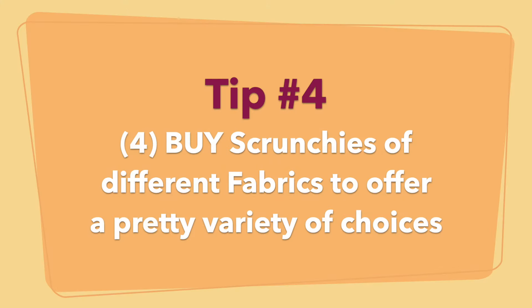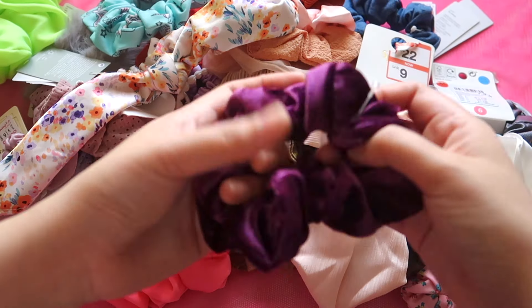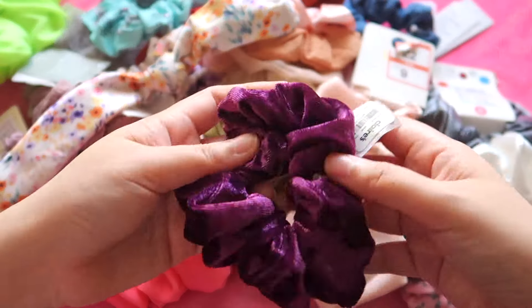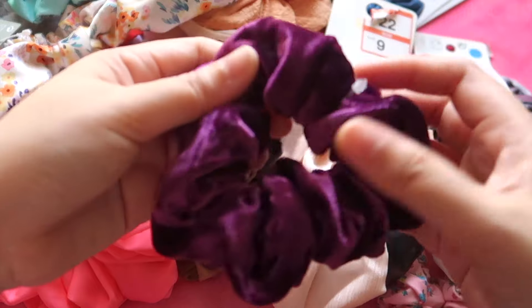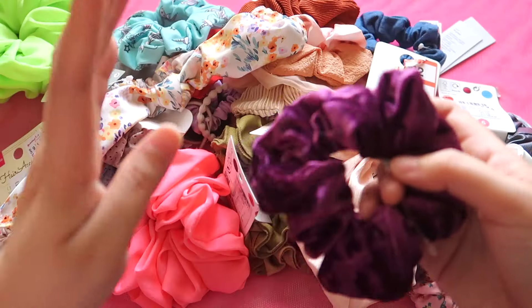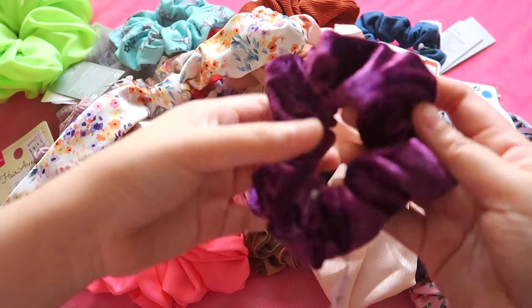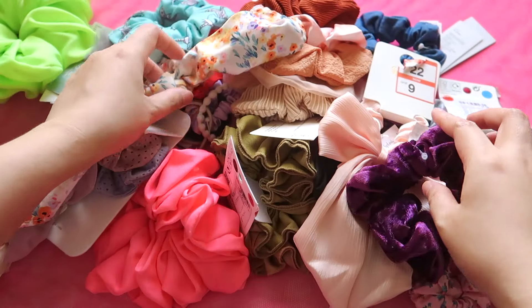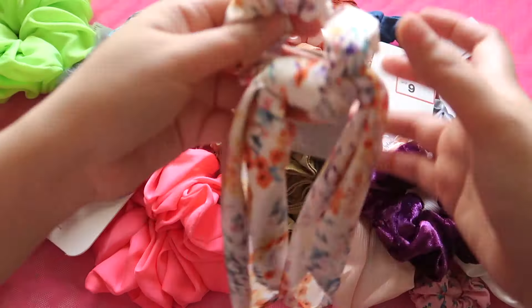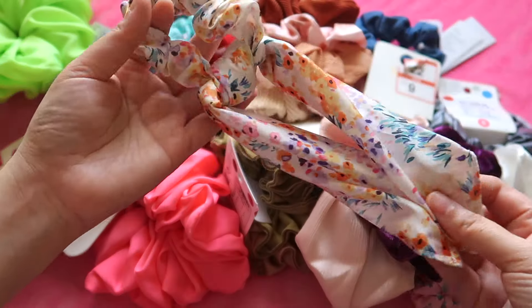You want to offer different types of scrunchies. Scrunchies generally have the same look, but they vary mostly in the fabric being used. So make sure you have a good array of pretty scrunchies made of different types of fabrics. And another tip: aside from different fabrics, also buy different types of scrunchies — like this one with a tail at the end.